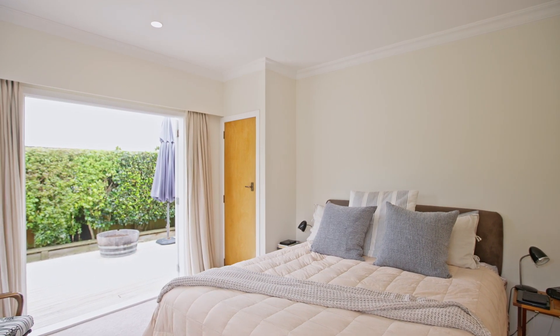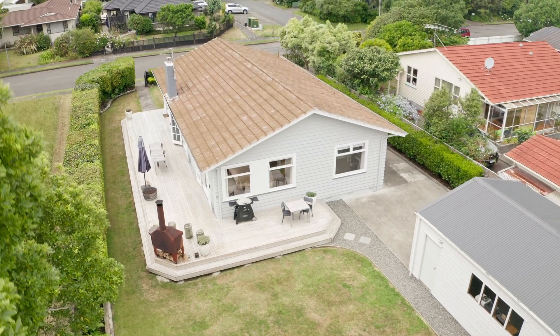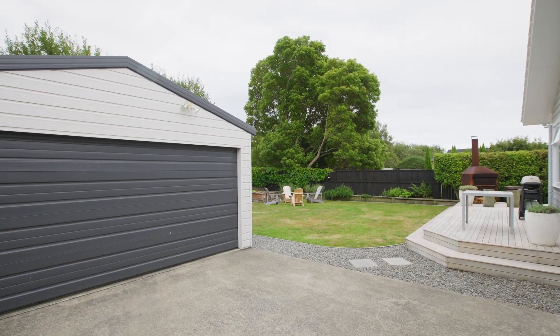The whole plot is as smooth and green as a snooker table, with lots of lawn, privacy from the wrap-around hedges and trees, plus a double garage with plenty of storage space for tools, toys and trucks.